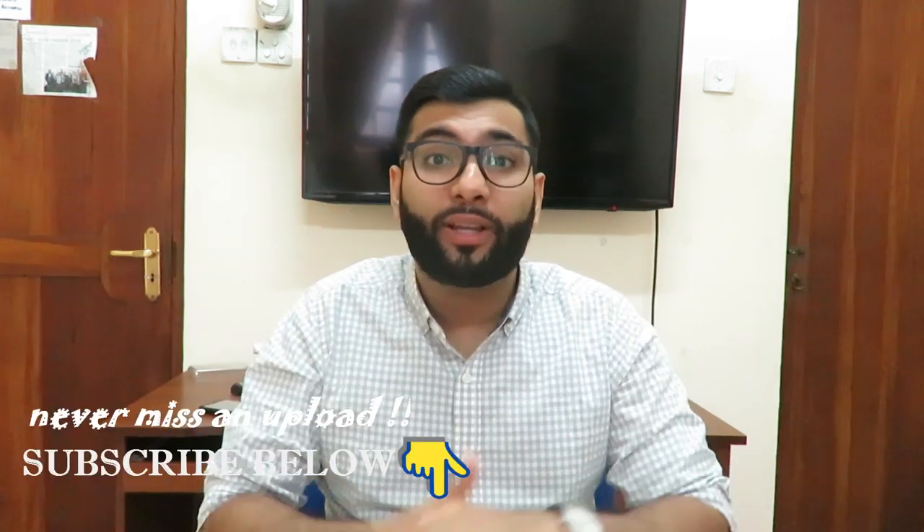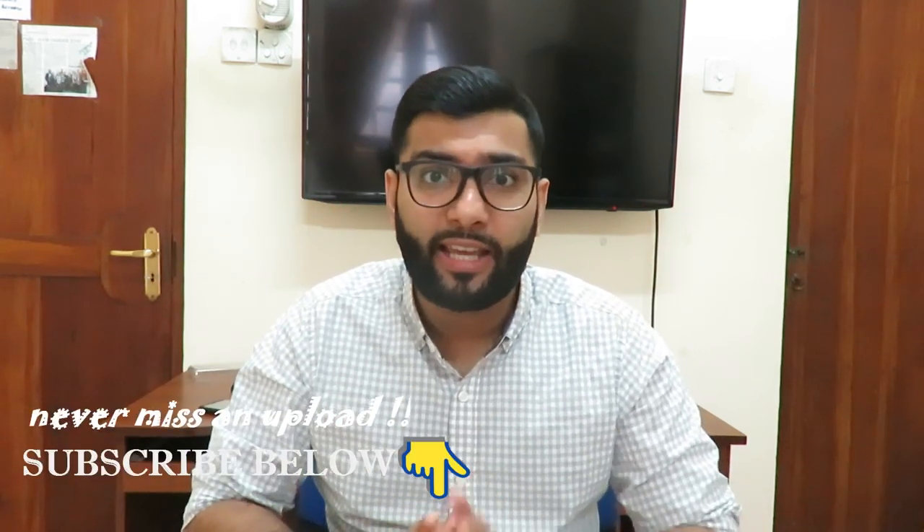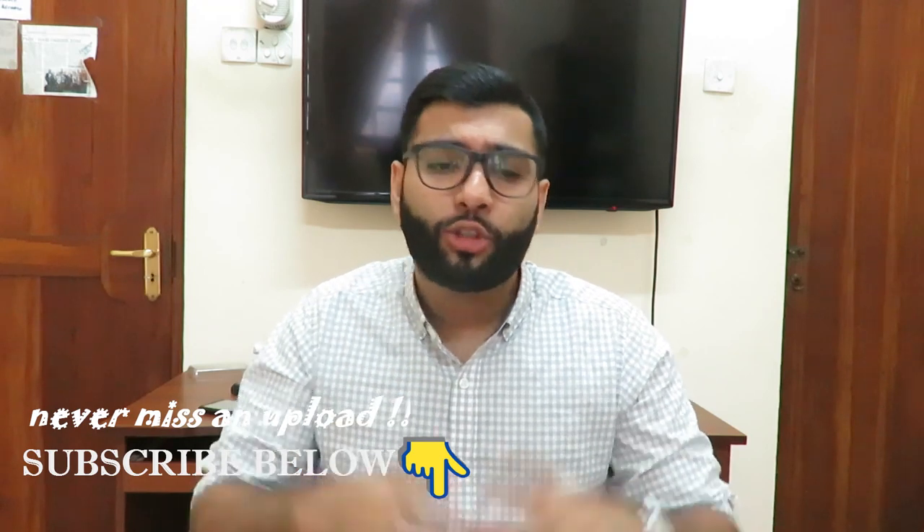What's up guys, this is your boy Dr. ZZ. Recently I had passed my PLAB2 exams — I will put one of the links right over here. I had done my PLAB2 exams and passed the entire exam within one attempt. So today I want to talk to you guys about the most important skill that you need to pass your PLAB2 exam in one go.